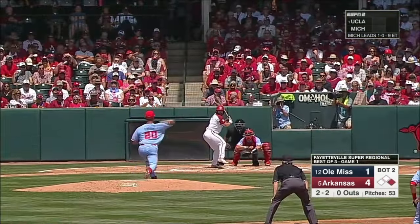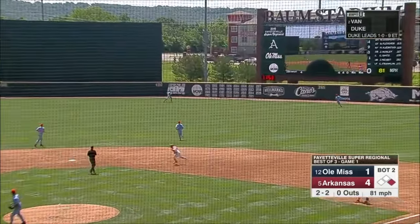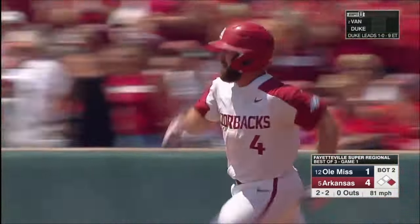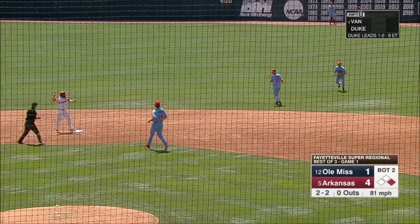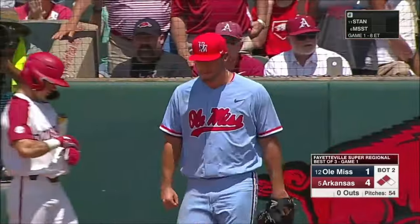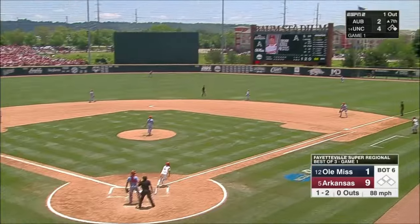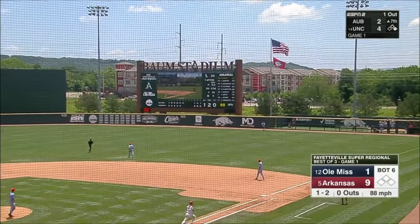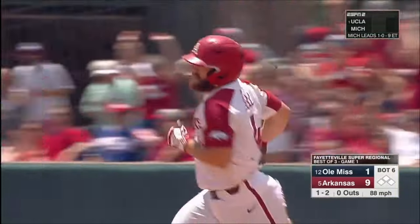First, after reaching on an error — the first of the game for either team — this one is hit hard toward the gap by Ezell. That's going to get down. Bang off the wall. Franklin motors into third, he'll hold there. Second double for Trevor Ezell. Another home run for Arkansas, and it's the 10th of the year for Ezell. It's 10-1.